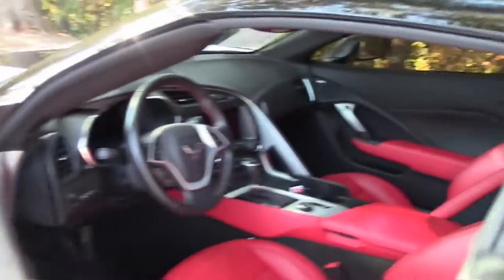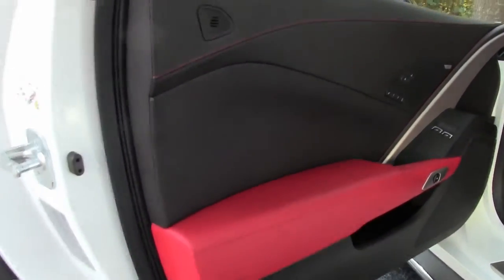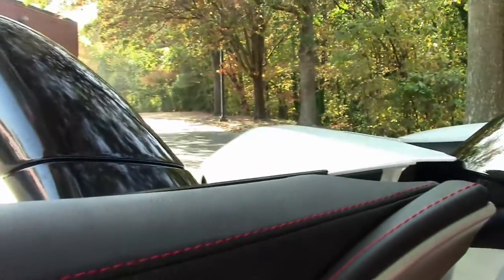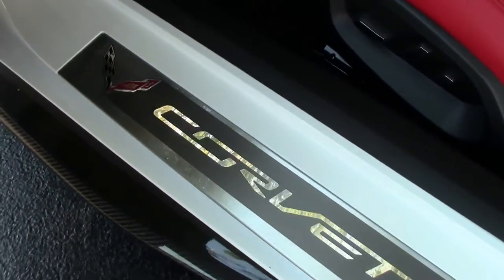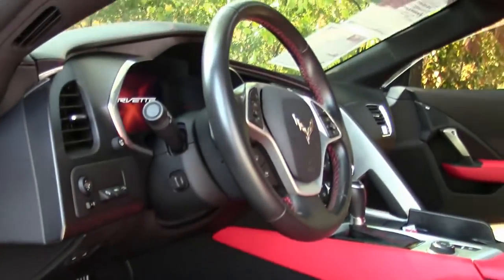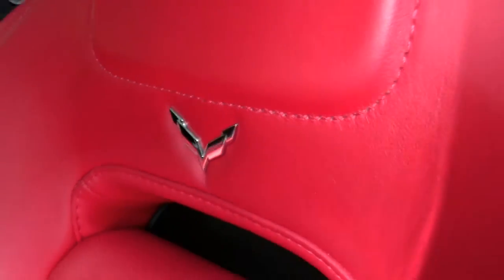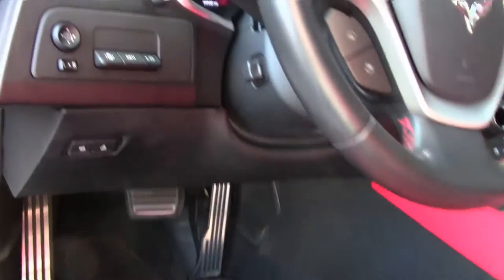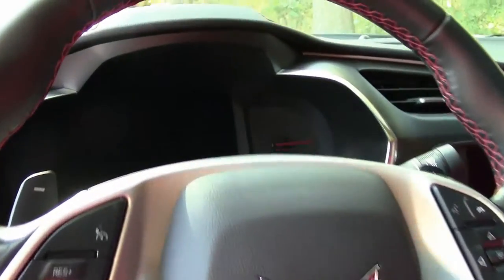Getting into the cockpit, we're going to show you the absolutely stunning red interior with the black stitching and the Stingray floor mats. You have the dual zone air conditioning and paddle shifters. You have the Corvette logo in the top of the seats itself. Both power seats for driver and passenger. And we'll get into the power plant and then I'll show you about the glass.